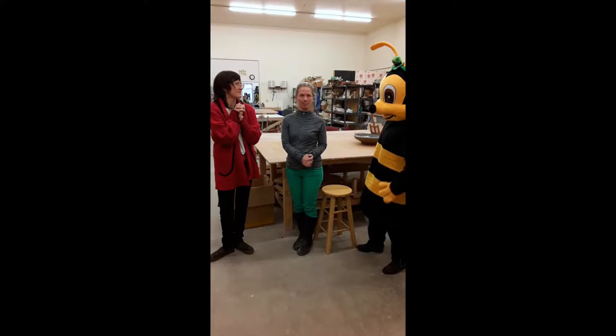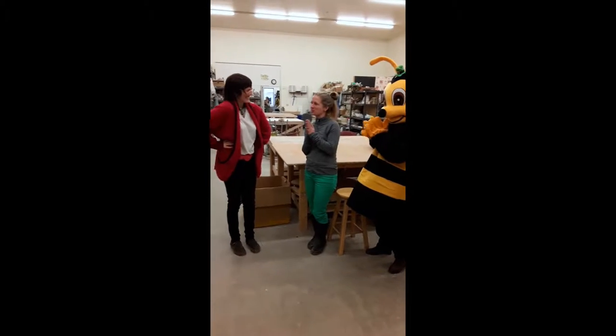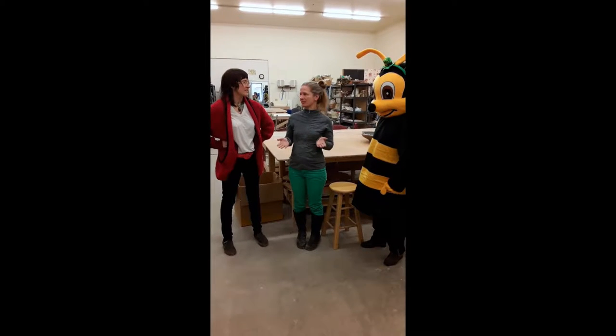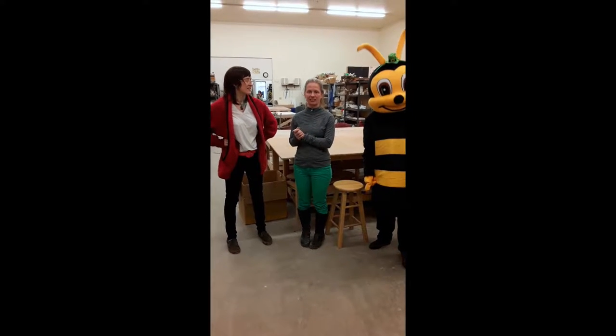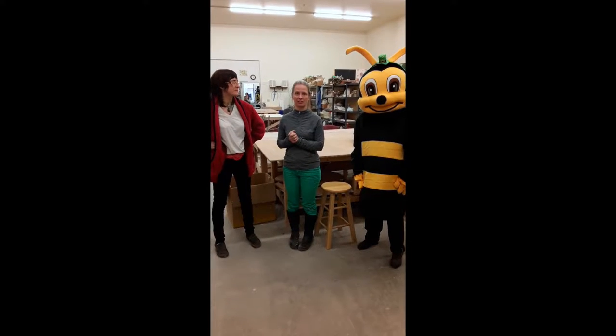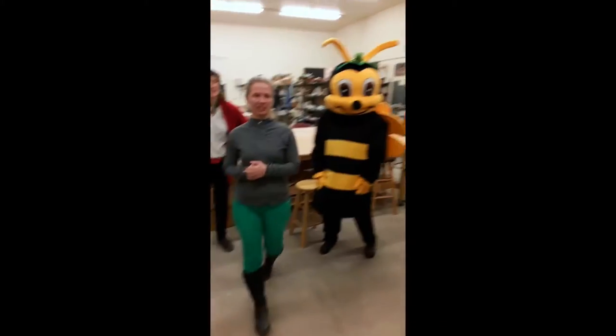So first of all, how are you all going to use the $10,000 that you just got? There's so much we could do. We are a pretty big facility. We serve many artists in the area and have so many classes. Let me show you the kiln room because that's one thing we can use.